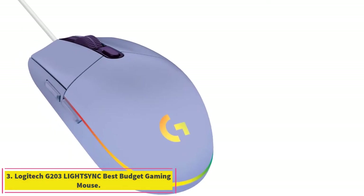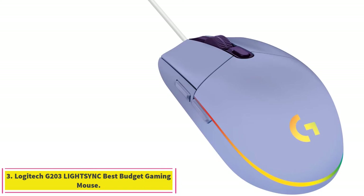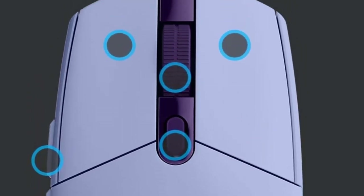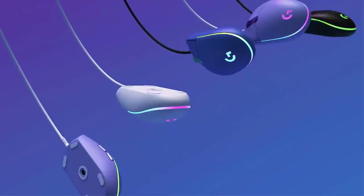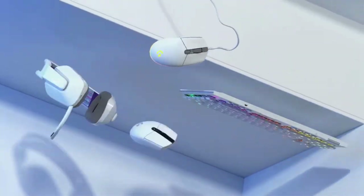Number 3: the Logitech G203 Lightsync, Best Budget Gaming Mouse. If you're on a budget, the best gaming mouse we've tested is the Logitech G203 Lightsync. This wired model has an egg-shaped design suitable for both left- and right-handed users. Due to its small size, it's best suited for a fingertip grip no matter your hand size, though smaller hands can use it with a claw or palm grip.